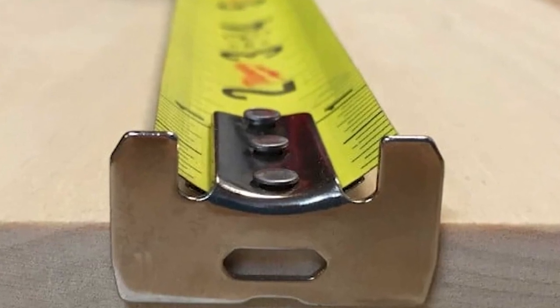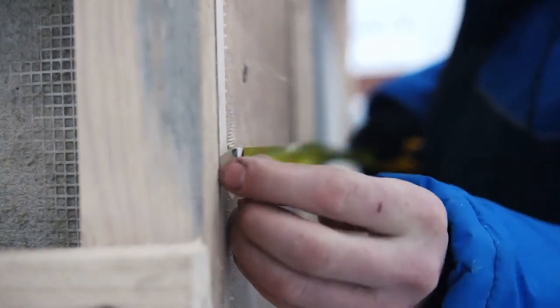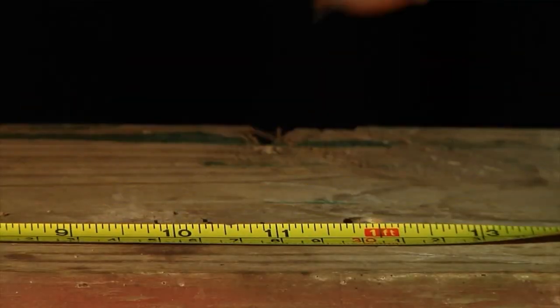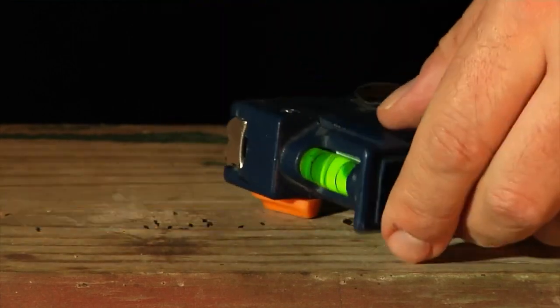The Slot at the End of a Tape Measure: Have you ever noticed how a tape measure has a slot on the end? This little but very handy feature allows you to attach the tape measure to a nail or screw and measure with one hand. This is especially useful if you're measuring something in a confined place or don't have someone to hold the other end of the tape measure for you.